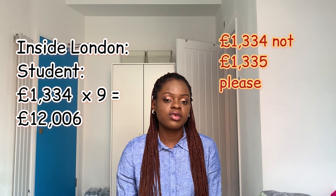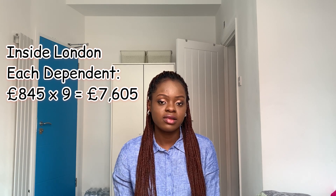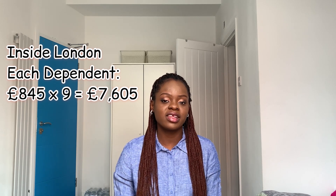If your university is inside London, apart from the £1,335 per month for nine months that you need — which totals £12,006 — your dependents need to have £845 per month for at least nine months, which is £7,605. So apart from your own cost of living, each of your dependents needs to have this amount.